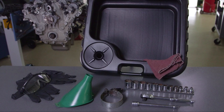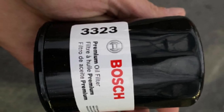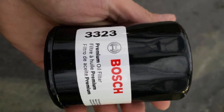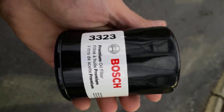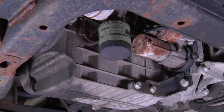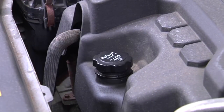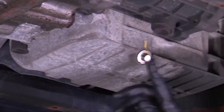Many people turn skeptical after noticing the term 'blended' in this filter. However, the larger surface area compensates for it. The build quality of the Bosch 3323 is far from being low quality. Thanks to the metal bypass spring and silicone anti-drain valve, the filter screams quality. This Bosch filter also uses a spring for the end cap. This is the perfectly balanced filter between quality and price.